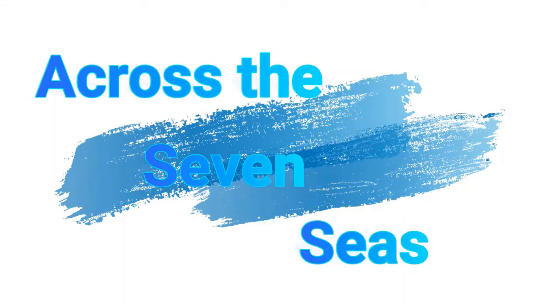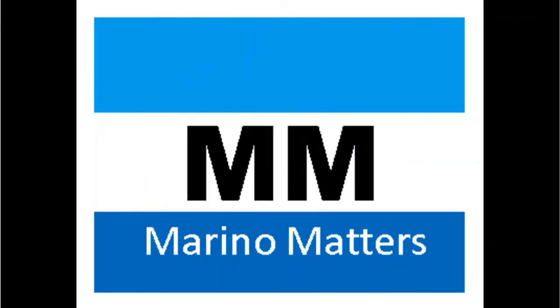Always remember, across the seven seas, Marino matters.